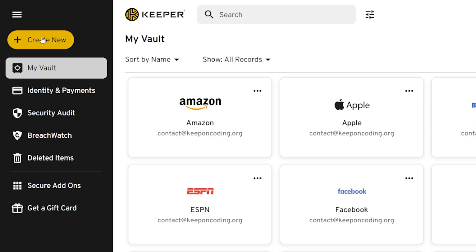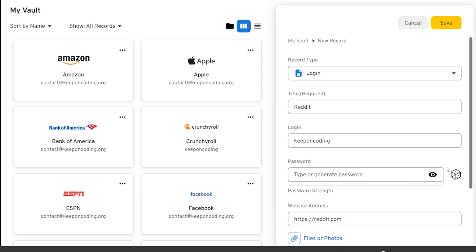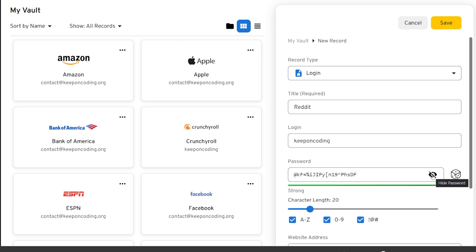To add a new password, click create new record, give it a title, add your email or username. Then you can create your own password, but I recommend having Keeper generate a long, alphanumeric password.